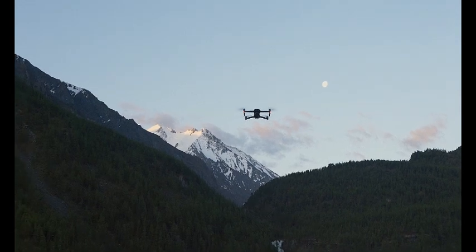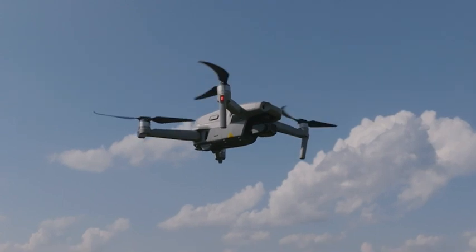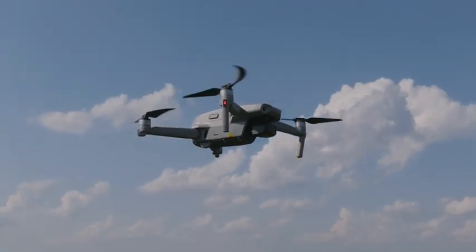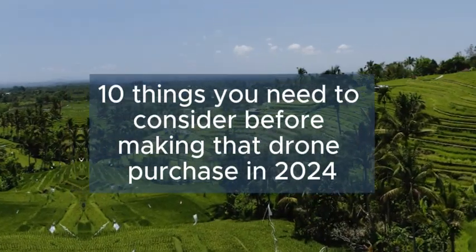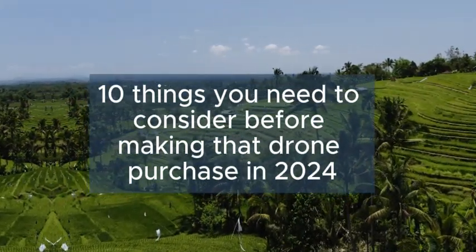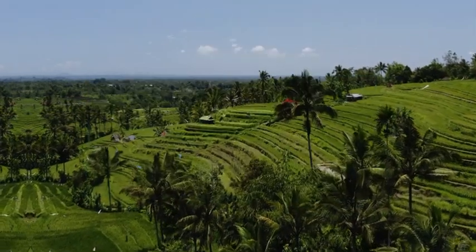Today, we're diving into the exciting world of drones and exploring the 10 things you absolutely need to consider before making that drone purchase in 2024. Whether you're a seasoned pilot or a first-time flyer, these tips will help you make an informed decision. Let's get started.